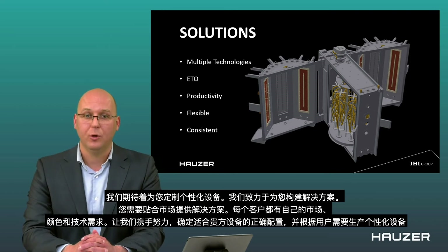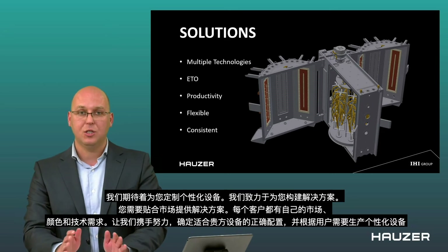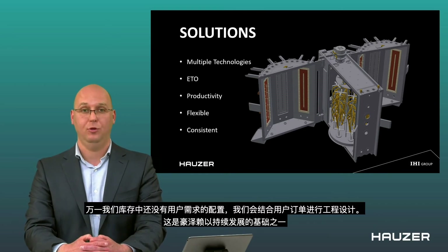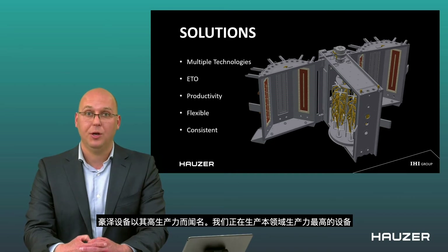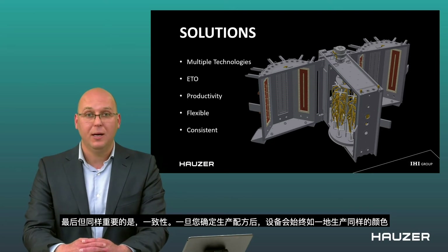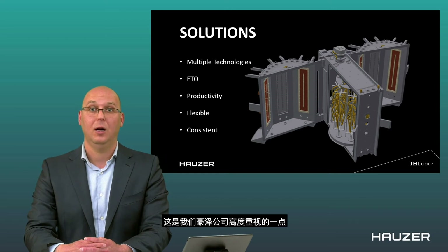As Houser, we are looking forward to creating your specific machine and dedicating ourselves to building your solution. Every customer has their own demand for their markets, for colors, for technologies needed. Together, we will find the correct configuration and build your machine as needed — and if we do not already have it, we love to do engineering to order. Houser machines are well known for high productivity — we produce the highest productivity machines in our field. They are very flexible, with any kind of configuration you'd like. And last but not least, consistent: once you have made a recipe, the machine will produce the same color over and over again.